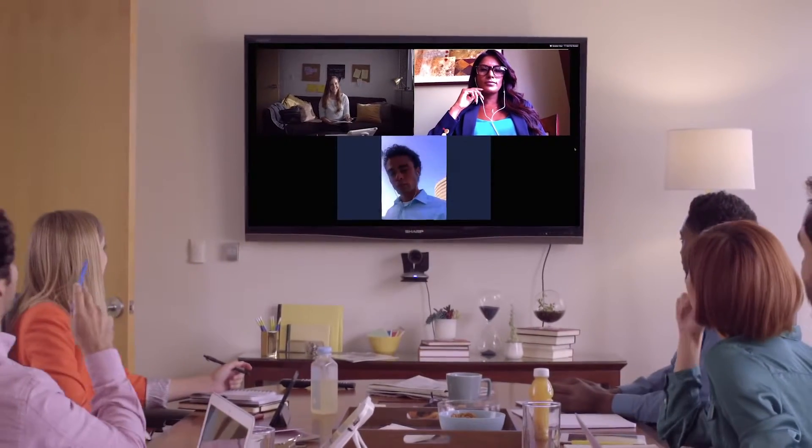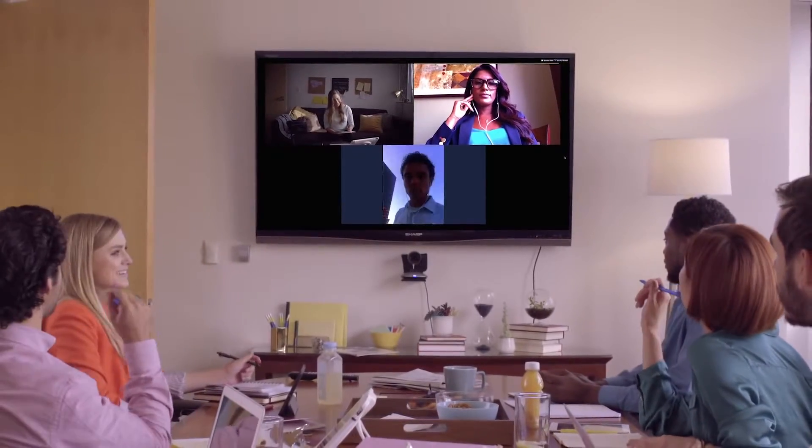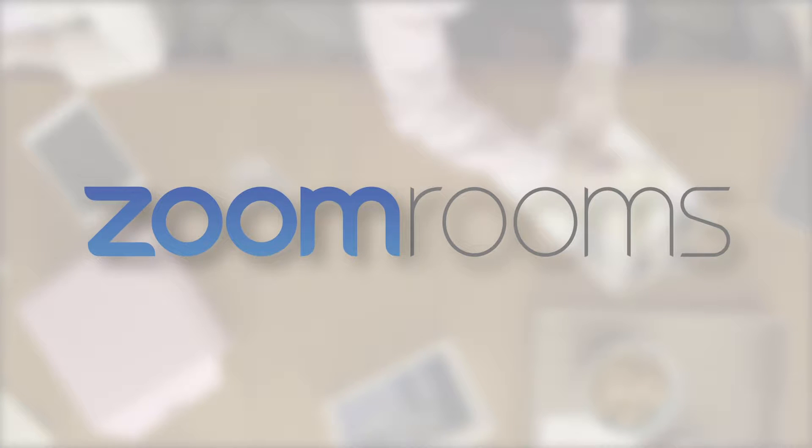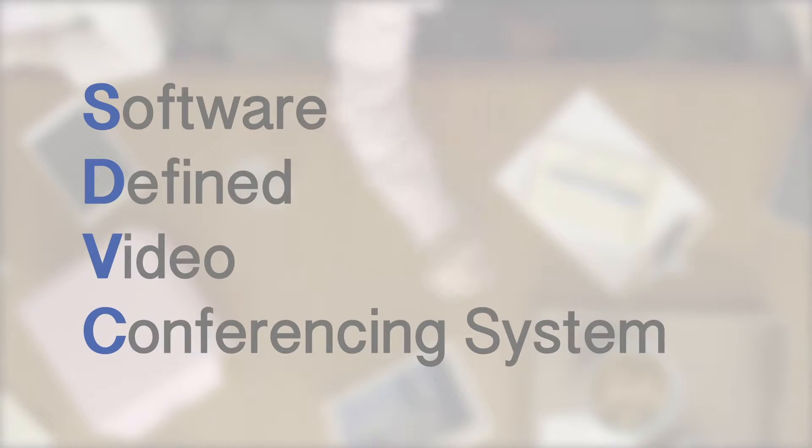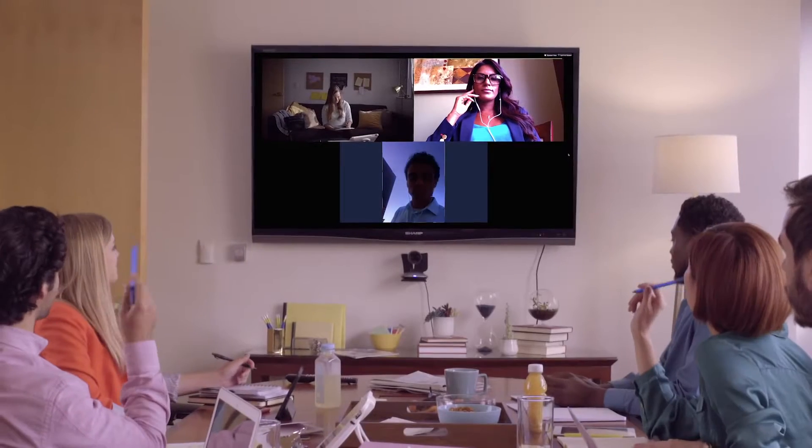Adding cloud video conferencing to any room is now simpler than ever with Zoom Rooms. Zoom Rooms is the world's first SDVC, or software-defined video conferencing system, that runs in your conference rooms.